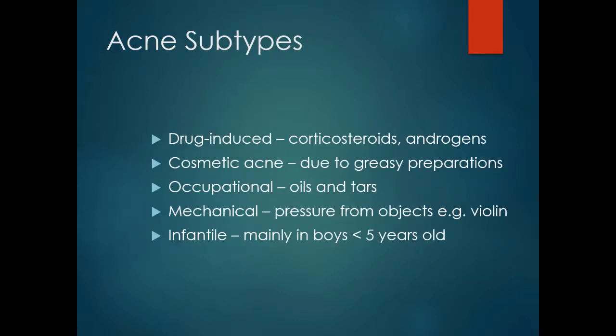Acne subtypes include drug-induced, such as from corticosteroids and androgens; cosmetic acne due to greasy cosmetic preparations; occupational exposure to oils and tars; mechanical pressure from an object, for example a violin; and infantile acne, which affects mainly boys less than 5 years old.